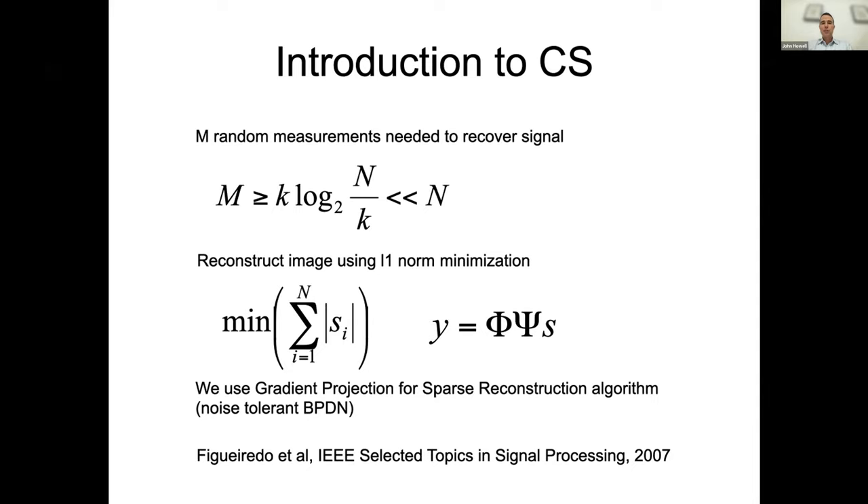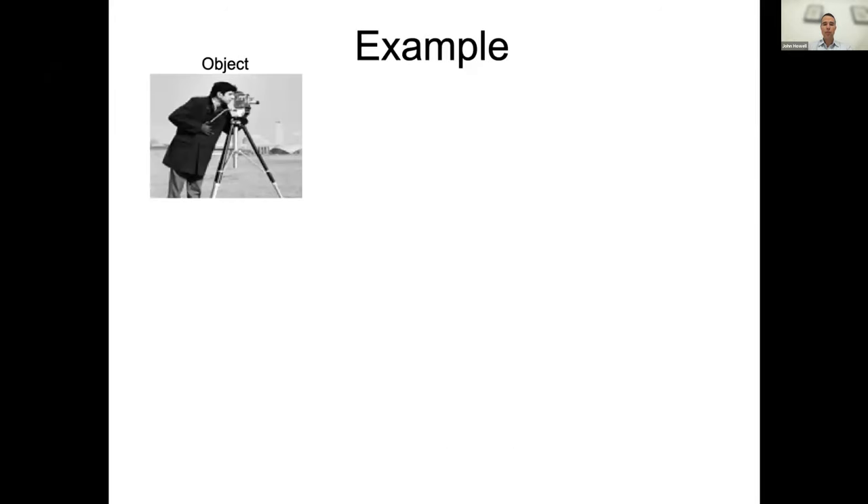To solve this, we use L1 minimization — we minimize the sum of the sparse basis terms, subject to the constraint that Y equals the measurement result. Y is the measurements that we perform. So now let's do a specific example to make this easier to understand.